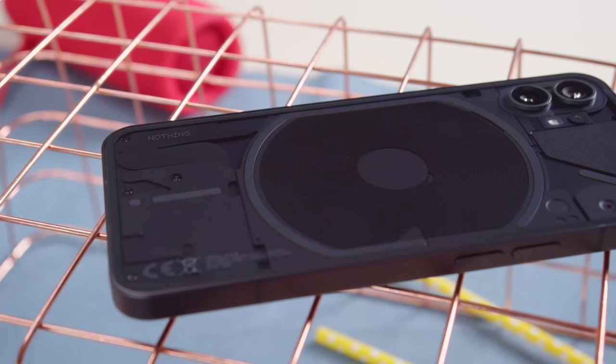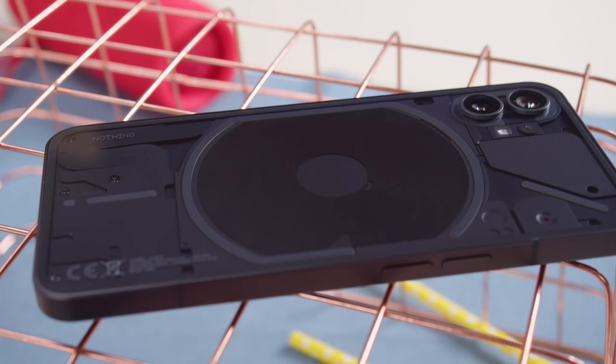This is a smartphone that's been hyped up for quite a while now: the Nothing Phone 1. It comes from Carl Pei, who helped found the OG flagship killer brand OnePlus a few years back. So was the Nothing Phone 1 another revolution in the making, or something else entirely? I'm Will for GSM Arena, and let's find out in our full review.